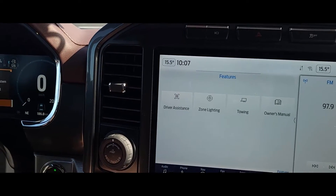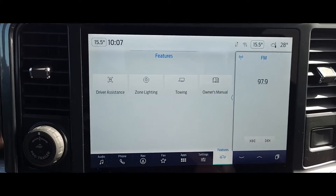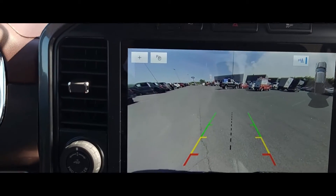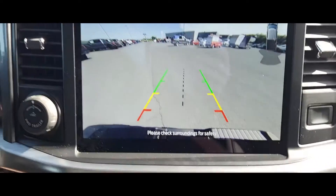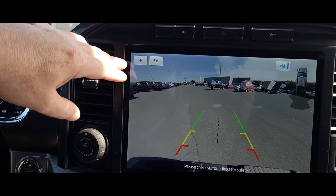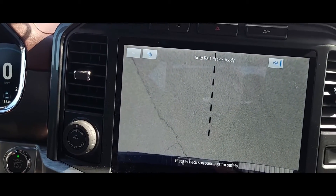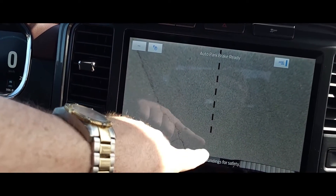I'll start it here just to show you what the cameras look like. Once it starts — I'll put it in reverse and show you the backup camera. There's the backup camera. It's more than enough display, and you can also have your trailer view when you're backing into a trailer — right down onto the bumper where your connection would be, so the ball lines up with your trailer hitch.